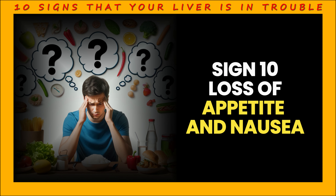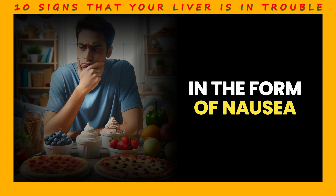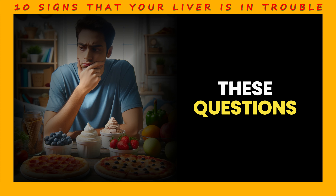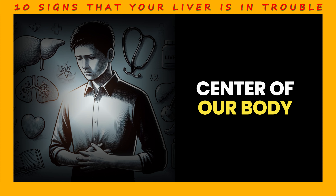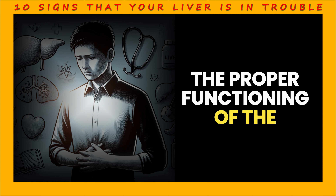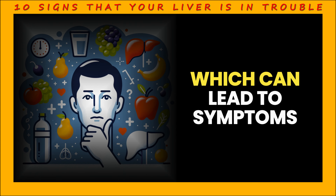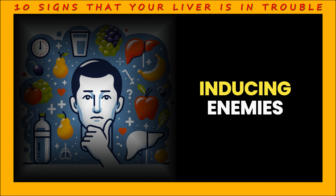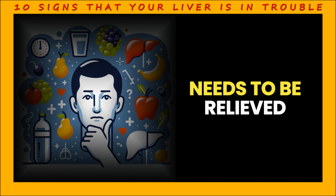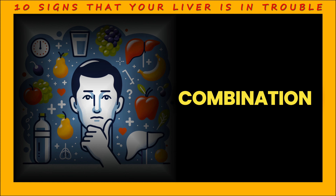Sign 10: Loss of appetite and nausea. Have the foods you have always loved suddenly become your enemies, bringing with them an unpleasant companion in the form of nausea? If so, it could be a sign that your liver is saying, there's a problem here. The liver is like the control center of our body and is vital to the proper functioning of the digestive system. If something is wrong with your liver, your body may not be able to process the nutrients it needs properly, leading to loss of appetite or nausea. It is important to take these symptoms seriously, especially if they occur in combination with other signs of liver disease.